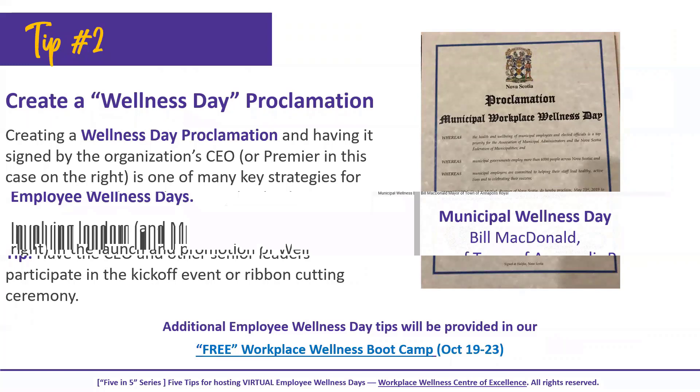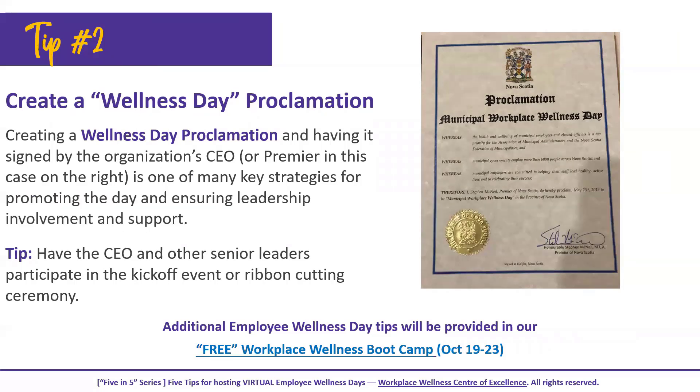You also want to think about promotional strategies. A proclamation day is a great way to kick things off — in Rebecca's case she had the premier of Nova Scotia sign the declaration. You might also consider having your CEO do that where appropriate. Get your CEO and senior leaders engaged in events like a kickoff event or ribbon cutting ceremony, and you can do all of this virtually as well.